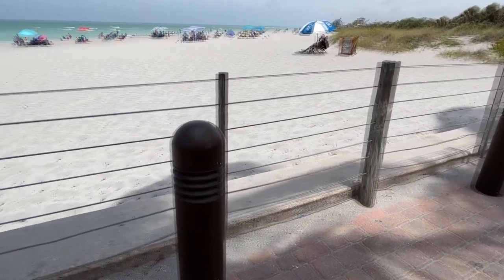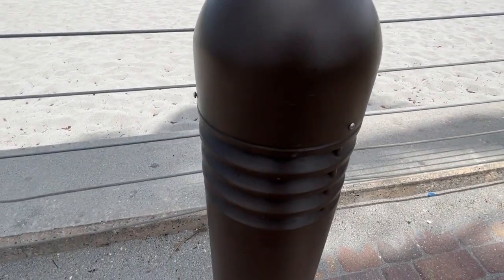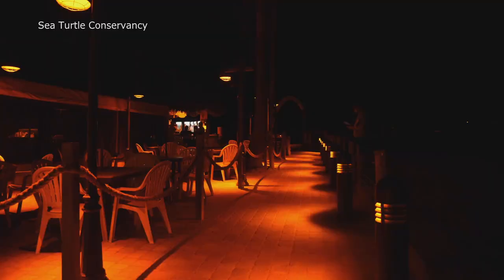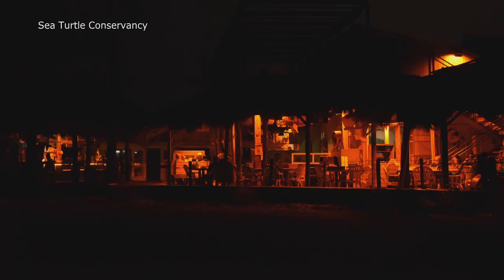Sea turtles are attracted to shorter wavelengths of light, so under natural conditions they're going to use the darkened silhouettes of the dunes as opposed to the light that's going to be reflecting off of the water from natural conditions such as the moon and stars, and they'll make their way to the water.